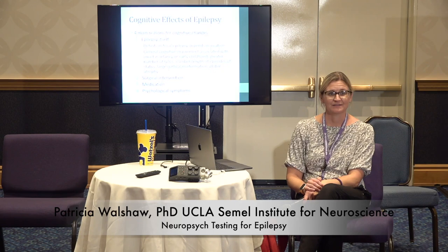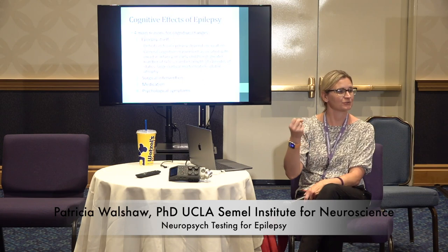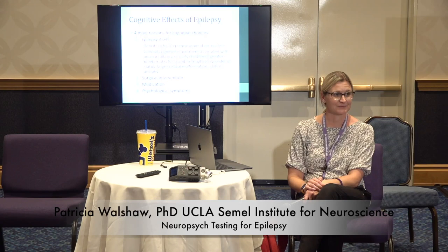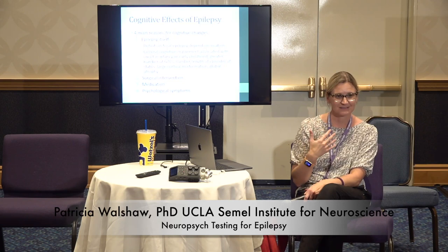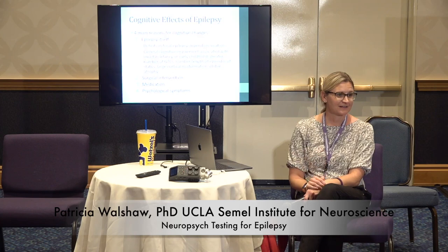Another reason for cognitive change can be surgery itself. If you take out a part of the brain, it's going to function a little bit differently. The brain wants to do everything it used to do — if you took out the French horn section of a symphony orchestra, the symphony could still play but it would sound a little different. Medication is another reason. The medications that help your epilepsy calm the brain electrically, but that also affects cognition — causing slowing, lower processing speed, problems with attention and memory.